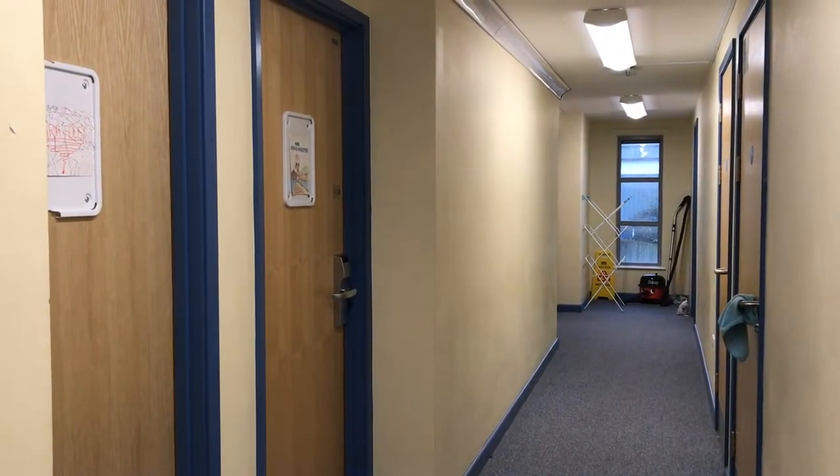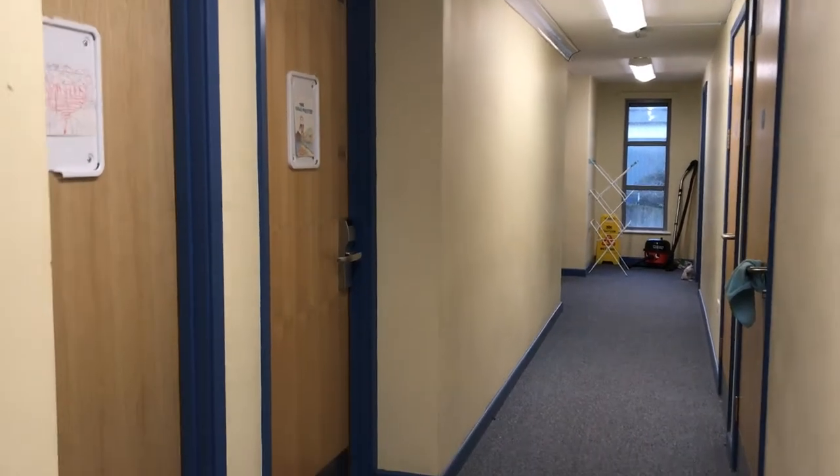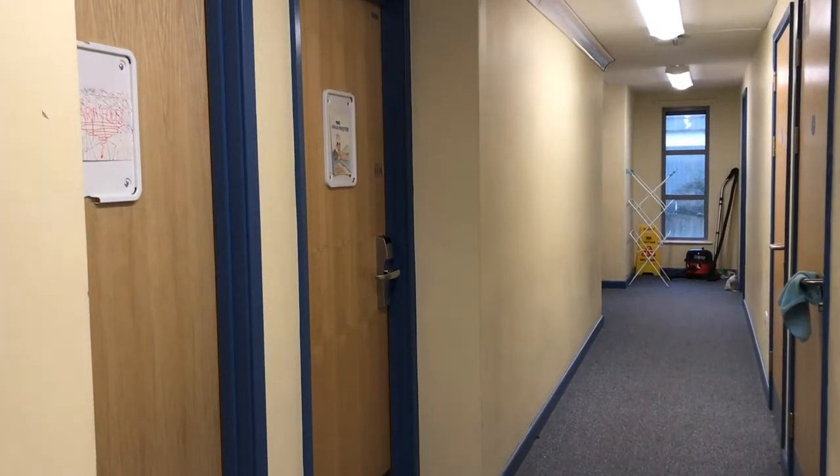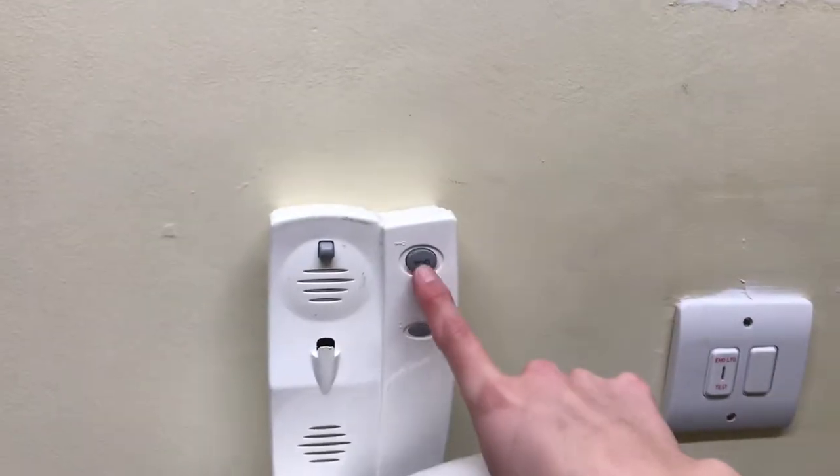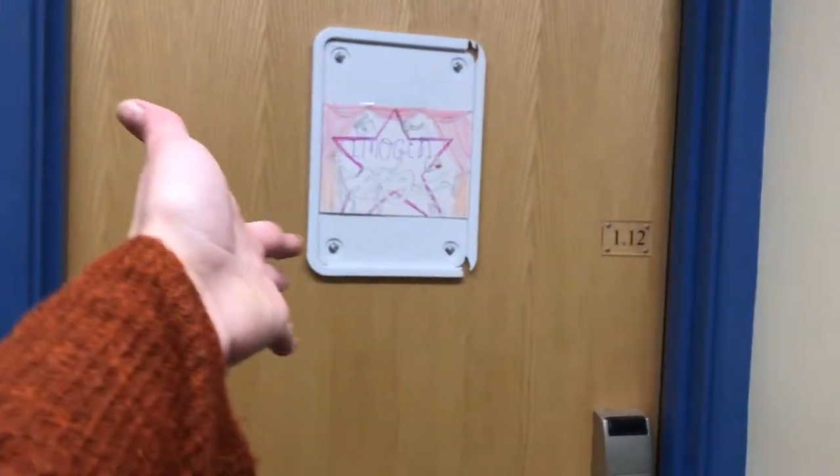As you come through the front door, this is what you see. There are four rooms in these halls. You have a phone here but it doesn't actually work. Then you have the first bedroom, second bedroom, third bedroom, and then my bedroom here, and then the kitchen is in here.